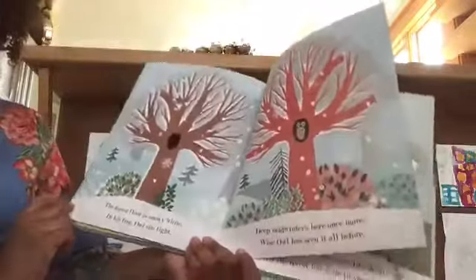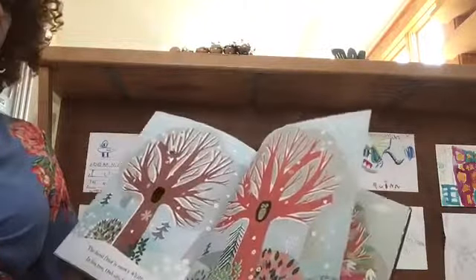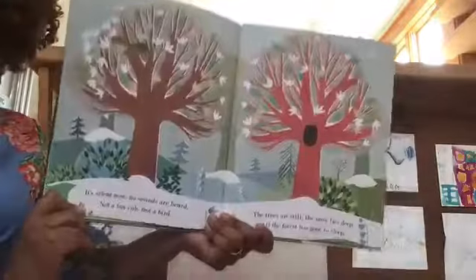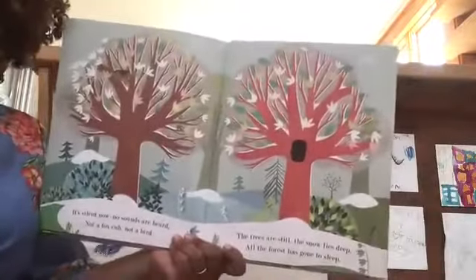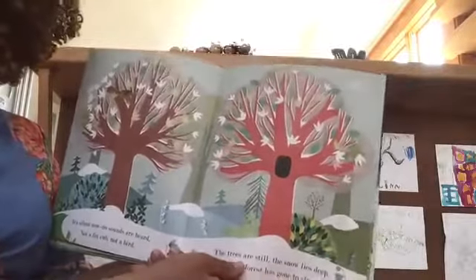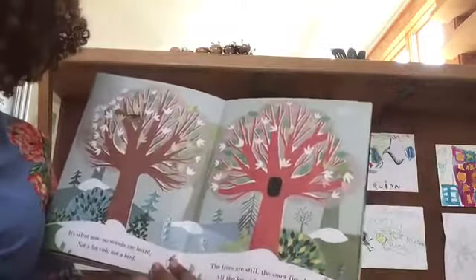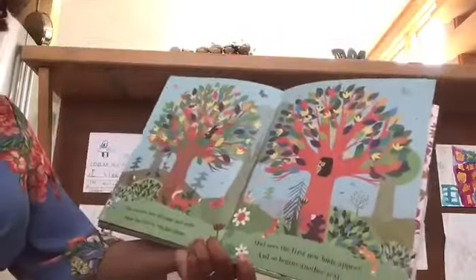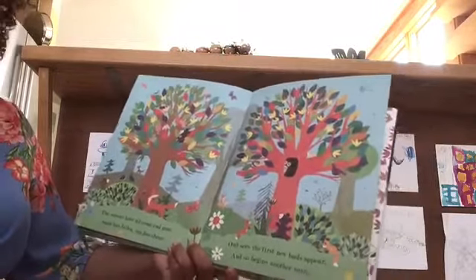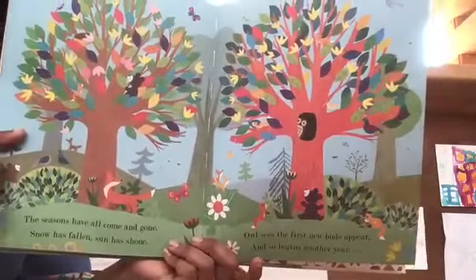The forest floor is snowy white. In his tree, owl sits tight. Deep midwinter is here once more. Wise owl has seen it all before. It's silent now, no sounds are heard — not a fox cub, not a bird. The trees are still, the snow lies deep. All the forest has gone to sleep. Oh, look who's missing — this is the first page without owl. Where did owl go? Peeking — I see you! The seasons have all come and gone. Snow has fallen, sun has shone. Owl sees the first new buds appear. And so begins another year.